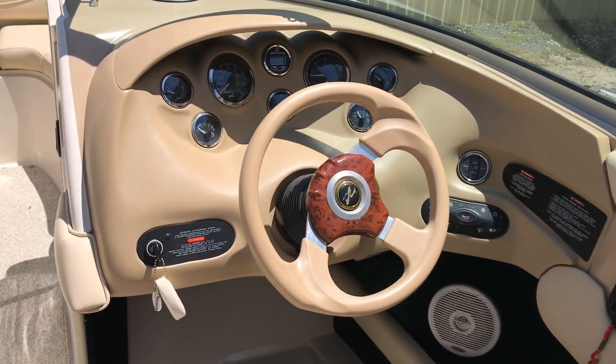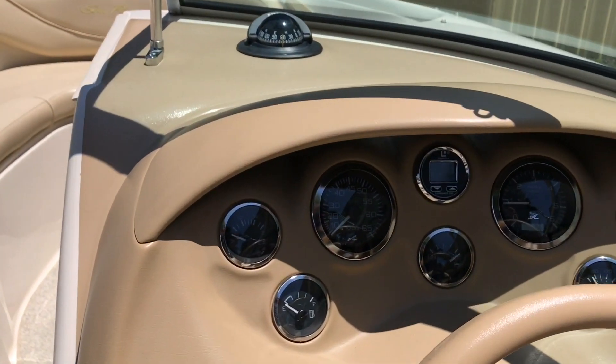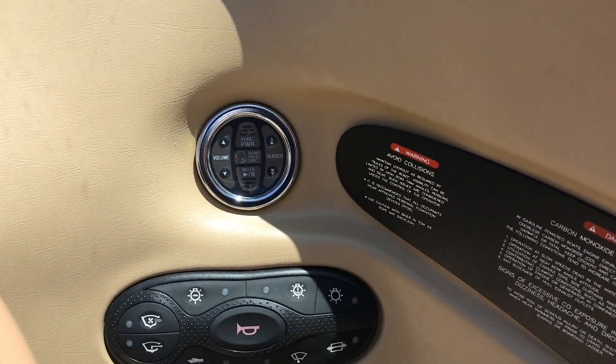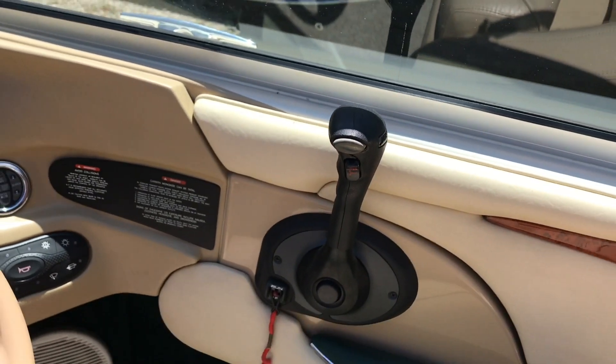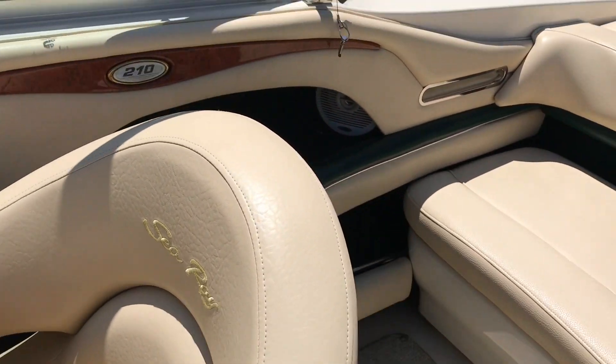Good look at the helm — classic Sea Ray gauges, again it's an 01. Look at the throttle. Flip-up bolster, of course, for the driver's chair.